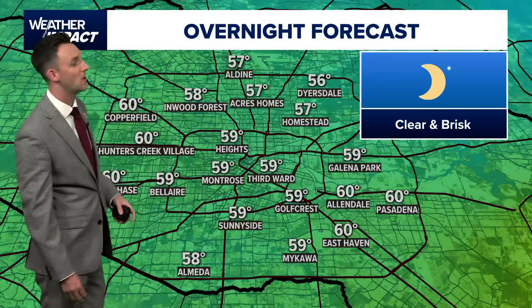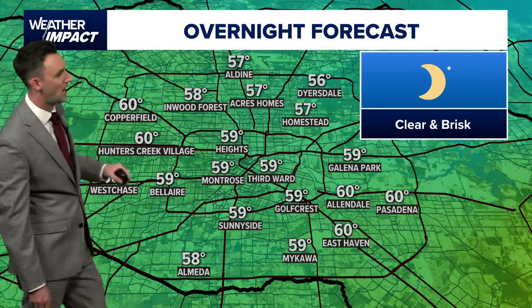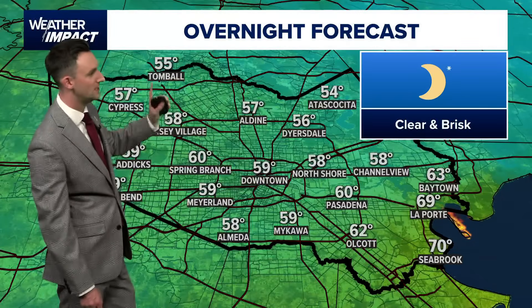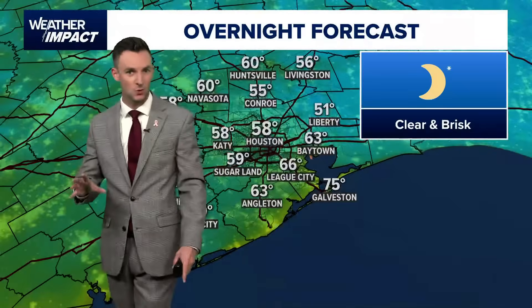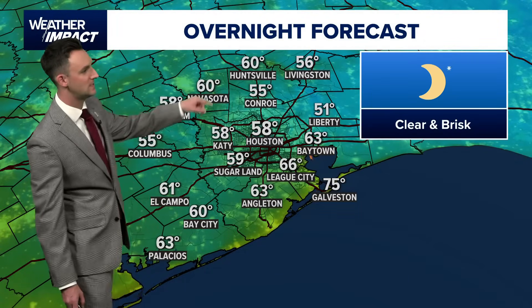Tonight, temperatures are comfortable: 58 for Almeida, 59 for Bel Air, 60 for Copperfield, 57 in Homestead, 59 for Third Ward, 57 Alden, 55 for Tomball, Itasca Cedar at 54. But 70 in Seabrook — warmer as you get towards the water. Low to mid-70s for Galveston. 61 El Campo, 60 for Huntsville, and 51 in Liberty.